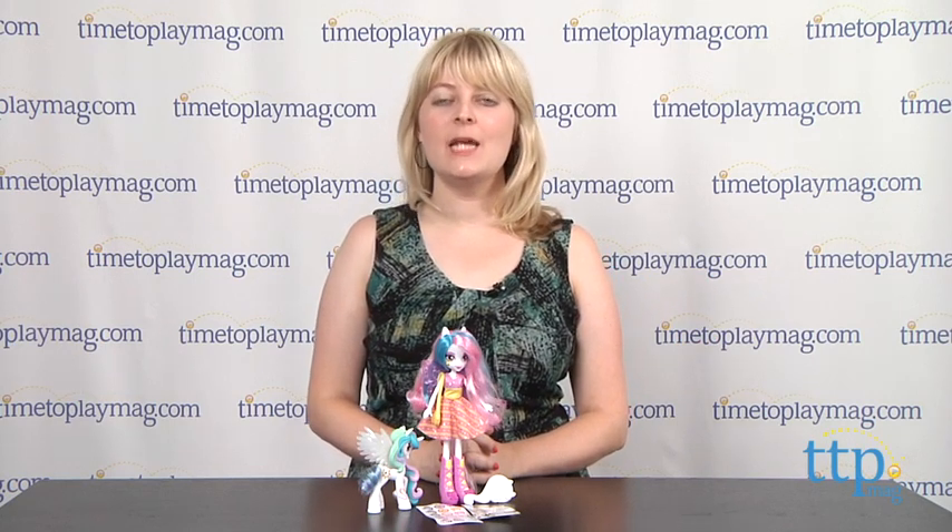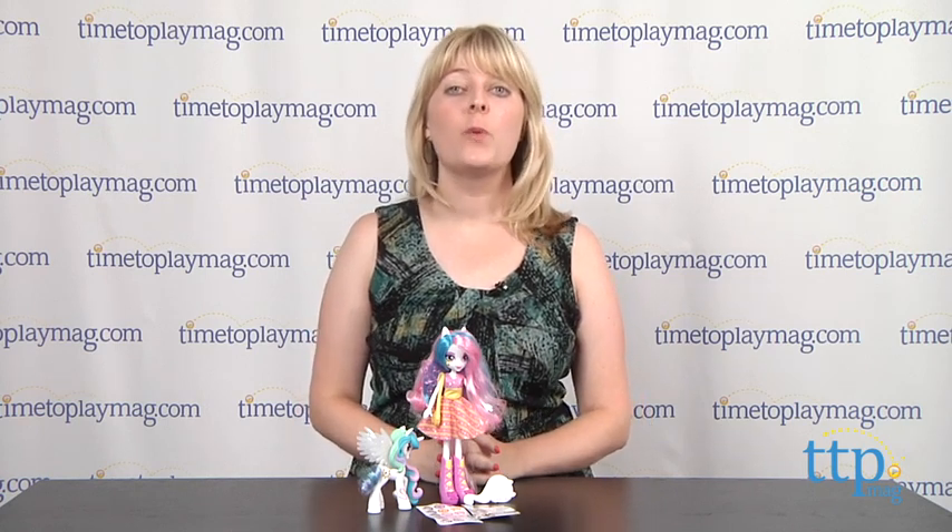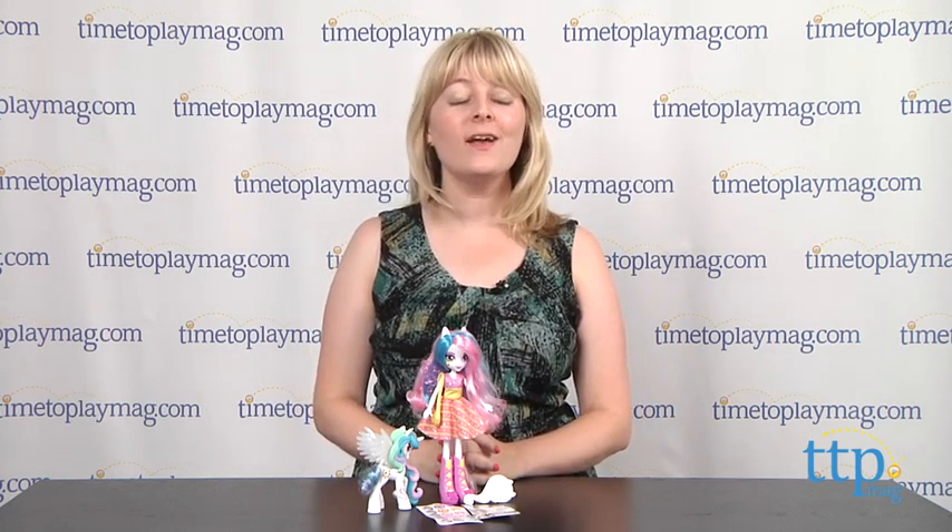Hi, I'm Laurie from TimetoPlayMag.com. In the new DVD My Little Pony Equestria Girls, six pony characters discover a magic mirror that transforms their world of My Little Pony into Canterlot High, where the ponies become real girls — or in Celestia's case, the school principal.